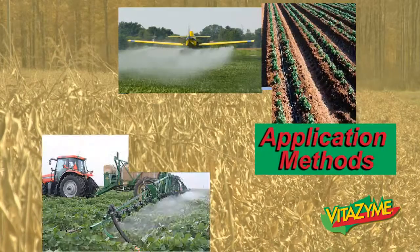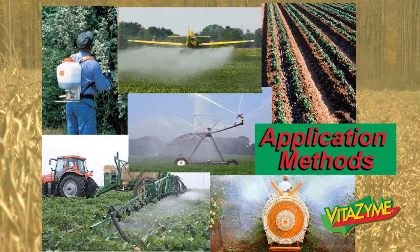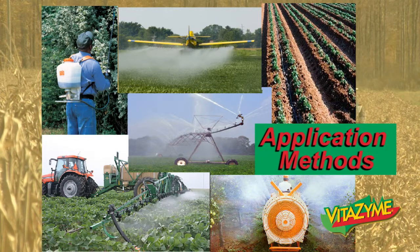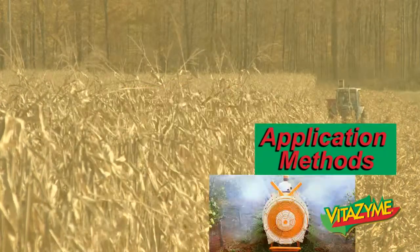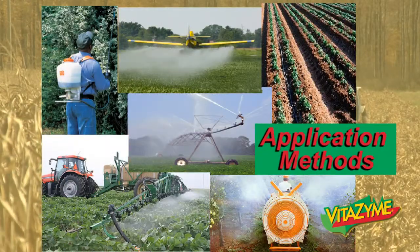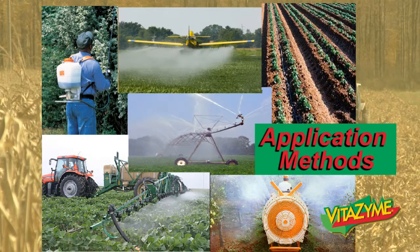Application methods are pretty simple — any way you can get it down. Vitazyme works great through drip irrigation: it won't clog lines, it won't coagulate, and it tank-mixes with any product — herbicides, pesticides, fungicides. You can put it through drip irrigation, overhead irrigation, orchard sprayers, field sprayers, backpack sprayers, or aerial application. In a home garden situation, you simply water it in at a one-percent rate. Very easy to use.